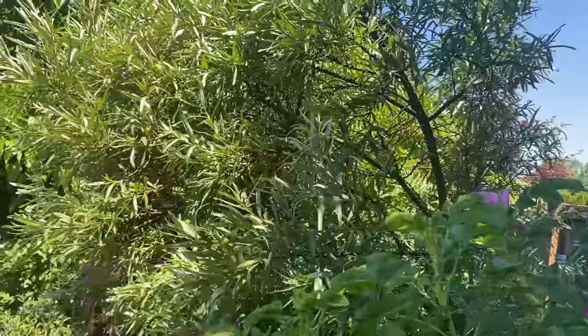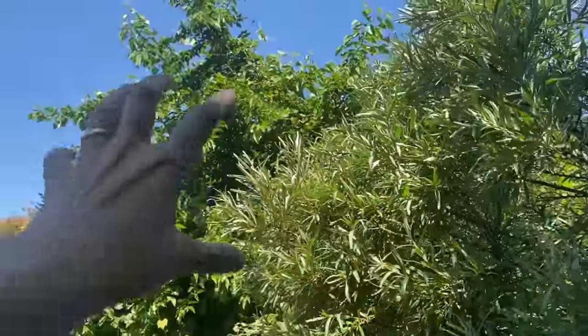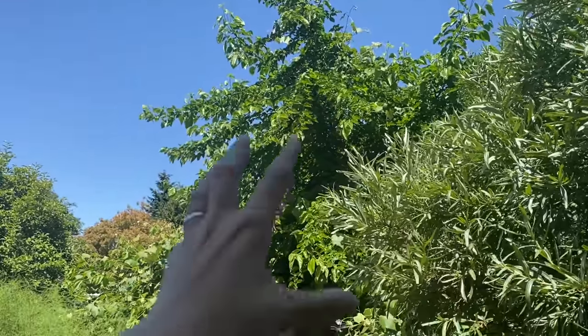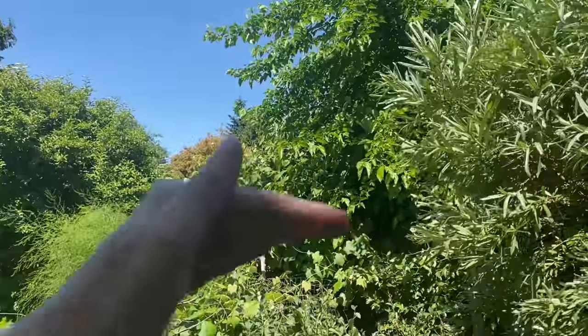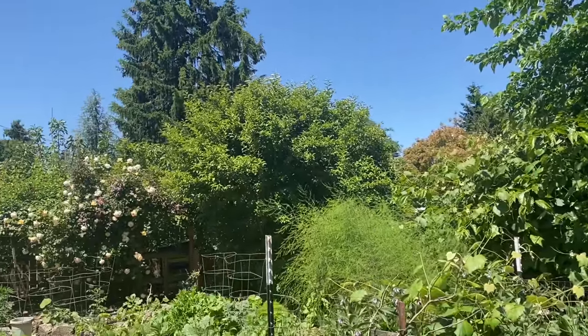Behind it I have my sea buckthorns — I have two females and a male. Again, you can see the mulberry, which I really need to come and take this big piece down — it's too big. I do pollard this mulberry but even so it sends up some huge branches. I'm looking at those layers that I'm stacking up here. I don't have a very big garden so I work on that forced perspective.